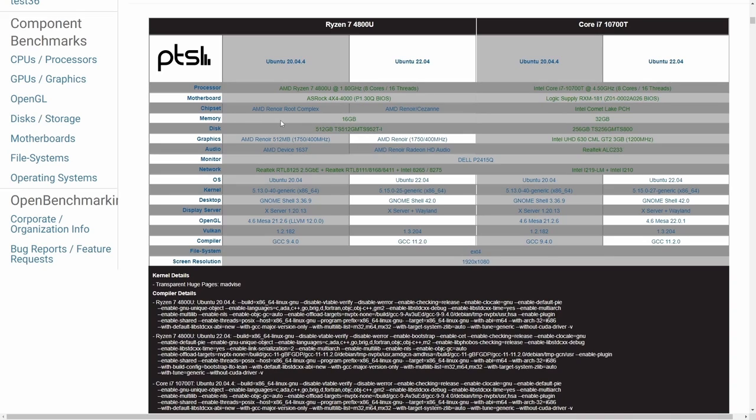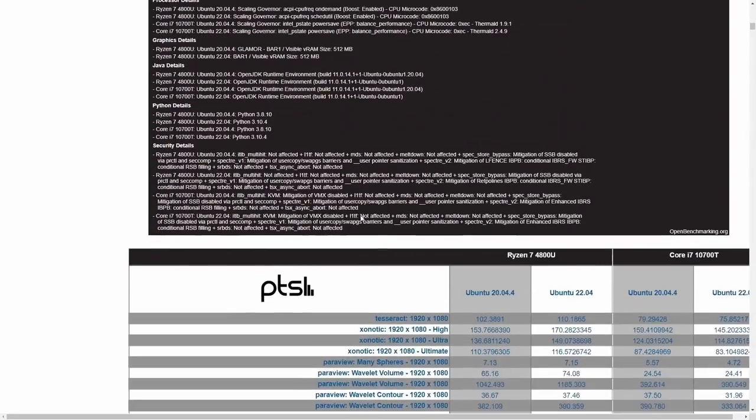The chipset is an AMD Renoir root complex. Memory is 16 gigabytes, storage is 512 gigabytes, and the graphics is integrated AMD Renoir with 512 megabytes of virtual graphics memory. The kernel versions being compared are 5.13 versus 5.15.